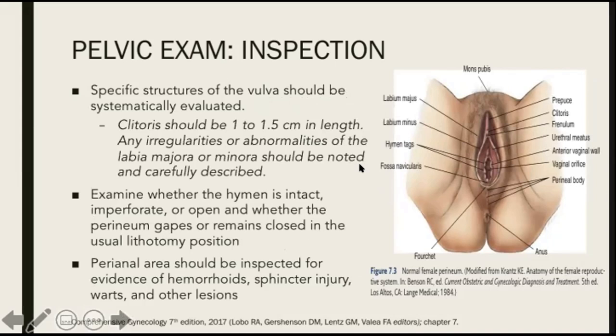Specific structures of the vulva should be systematically evaluated. The clitoris should be 1 to 1.5 centimeters in length, and any irregularities or abnormalities of the labia majora or minora should be noted and carefully described. Examine also whether the hymen is intact, imperforate, or open, and whether the perineum gapes or remains closed in the usual lithotomy position. The perianal area should be inspected for evidence of hemorrhoids, sphincter injury, warts, and other lesions.